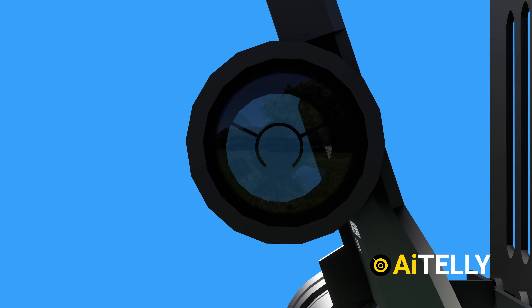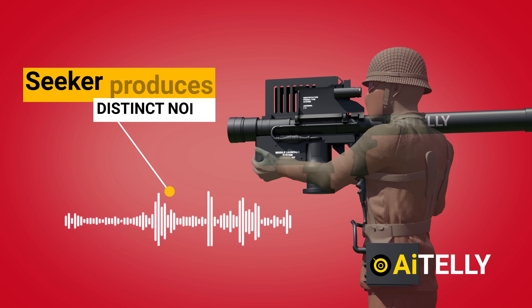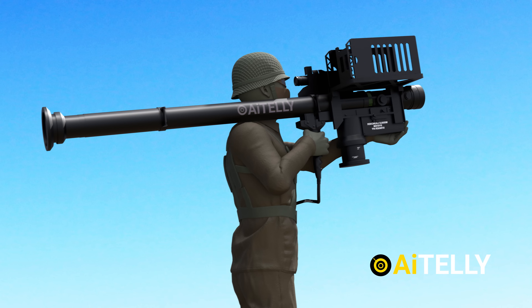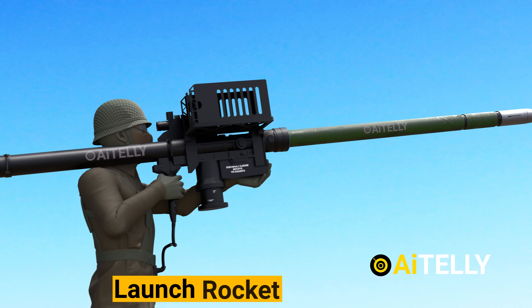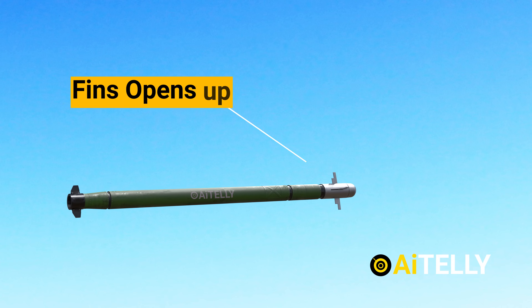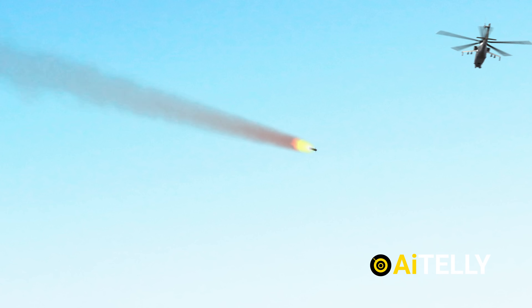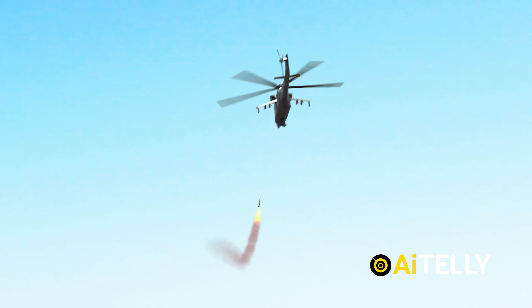The soldier fires the weapon by aiming the missile at the target. The seeker produces a distinct noise when it latches on. As soon as the soldier pulls the trigger, two things occur: the missile is launched from the launch tube by a small launch rocket, far away from the soldier who is shooting it, and the primary solid rocket engine fires up.